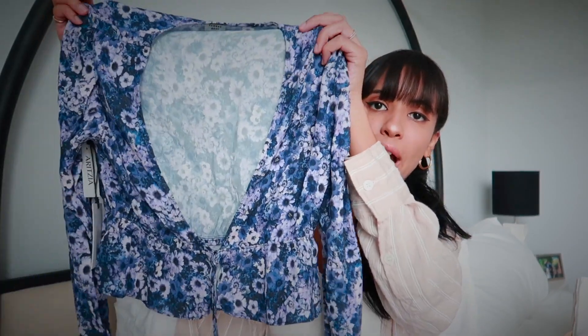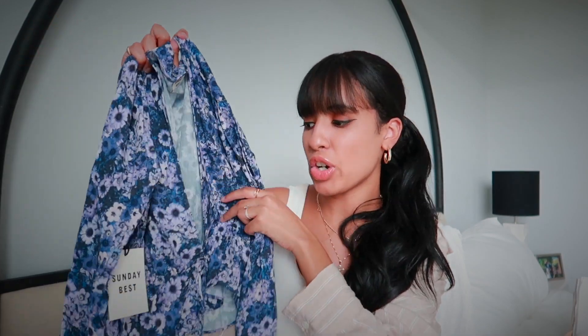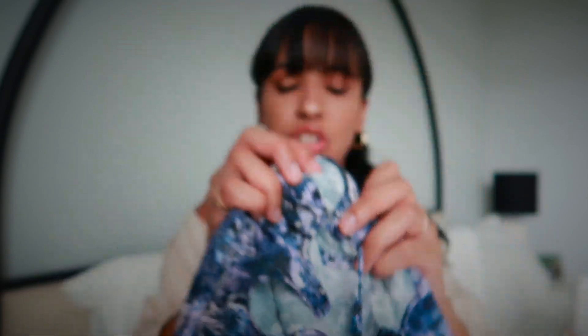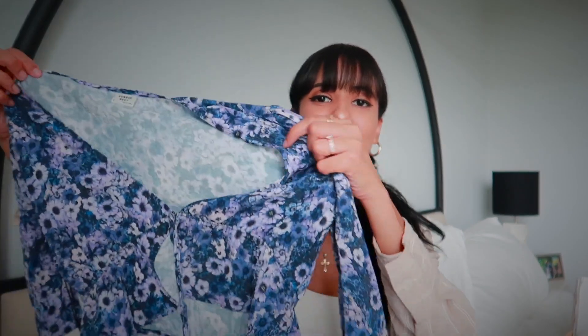I love the ruffle detailing on this blouse. It does have quite a bit of a cleavage situation going on, but if you're not comfortable showing that much cleavage, you can just wear a cute little white bralette underneath. There's actually a little clasp on the blouse, so it's a very secure blouse. You can tie it in the front but it's not going to come undone. I got it in a size small and it fits perfectly.